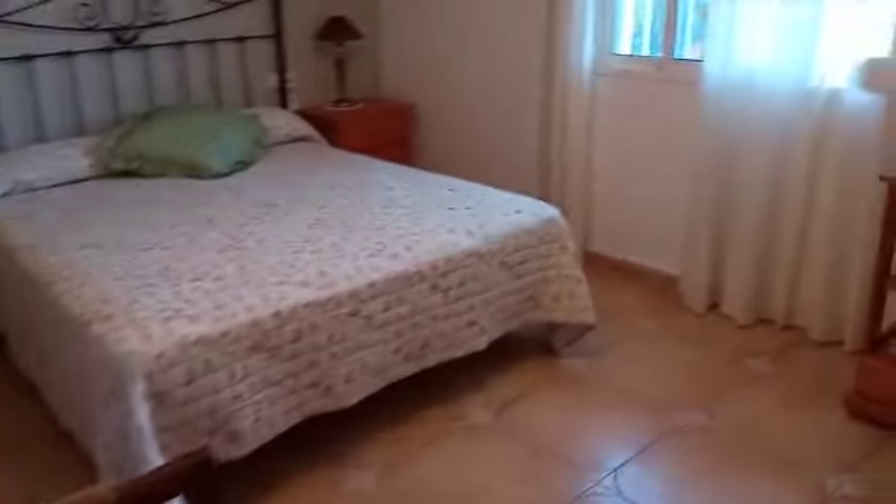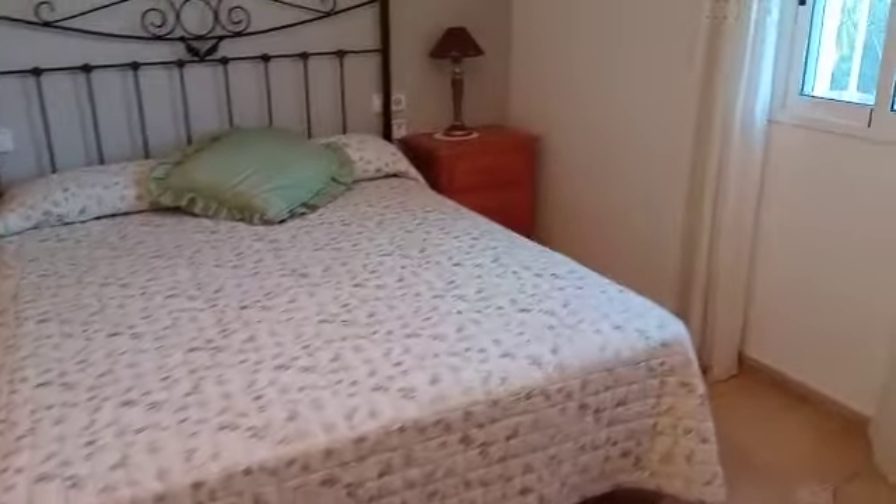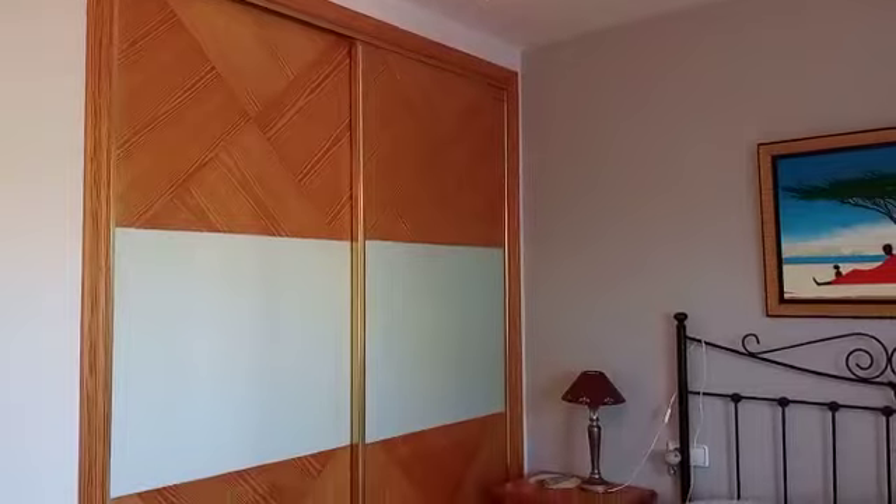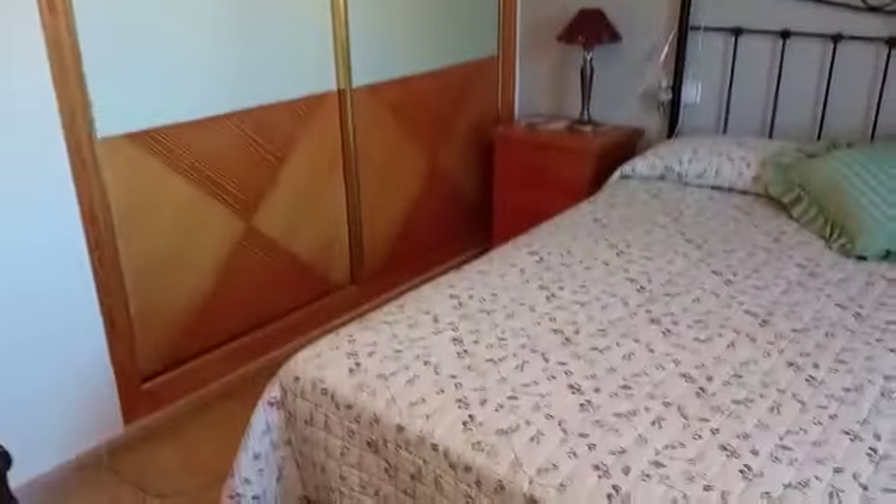We've got the main master bedroom on the ground floor here, also with very nice fitted wardrobes. Good size, all windows with flyscreens and double glazed.